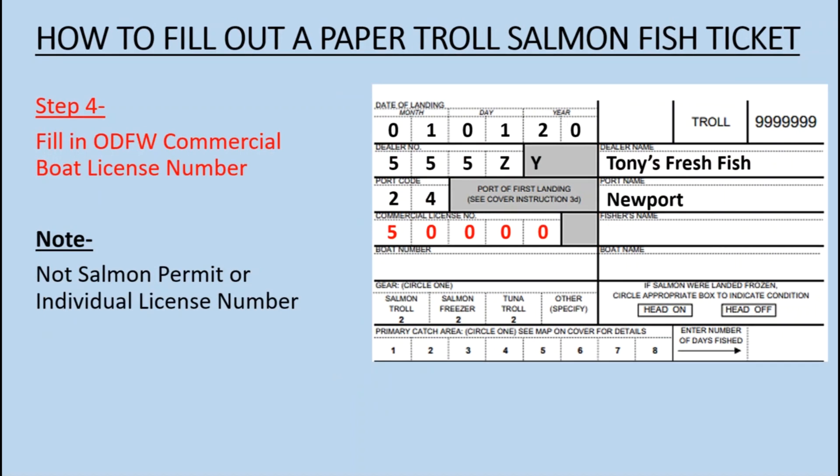Step 4: Fill in the ODFW Commercial Boat License Number. Note: this is not the Salmon Permit or Individual License Number.